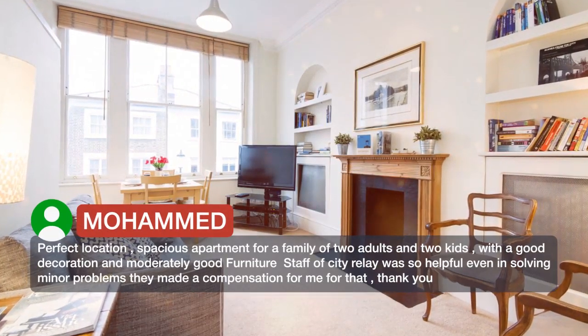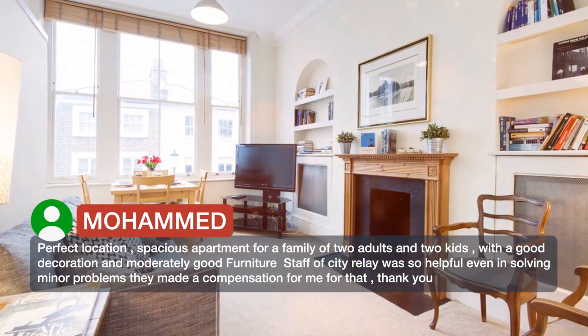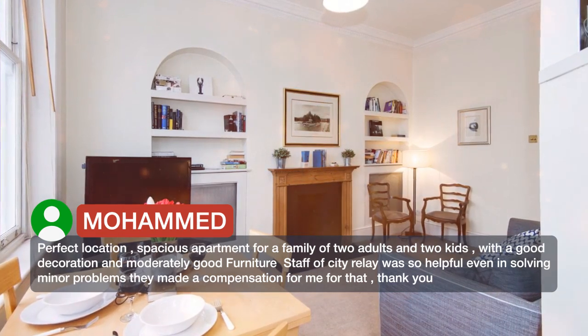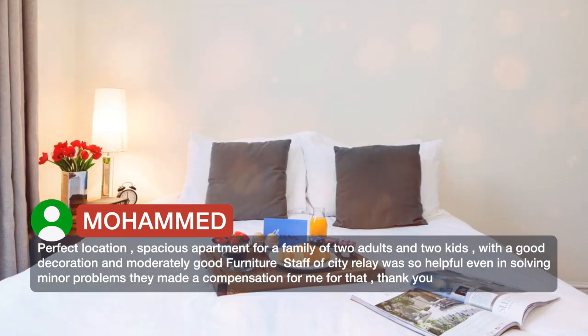Perfect location, spacious apartment for a family of two adults and two kids, with good decoration and moderately good furniture. Staff of City Relay was so helpful, even in solving minor problems they made a compensation for me for that — thank you.